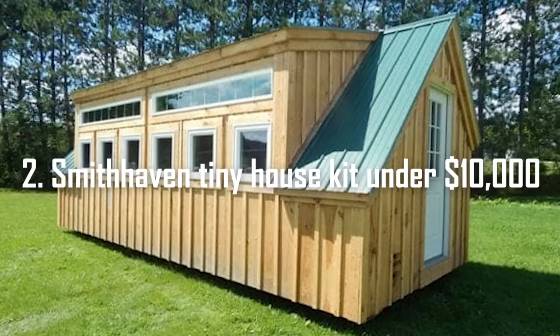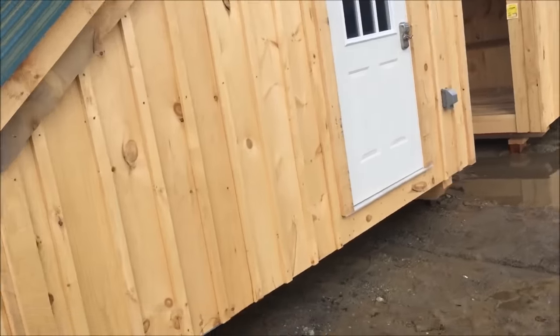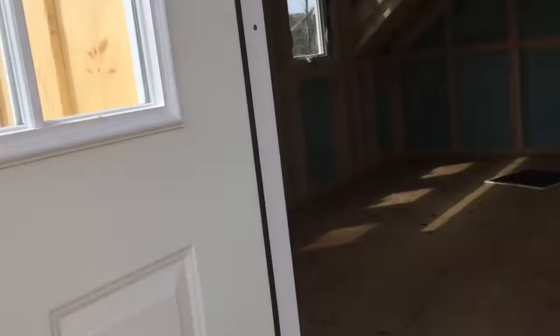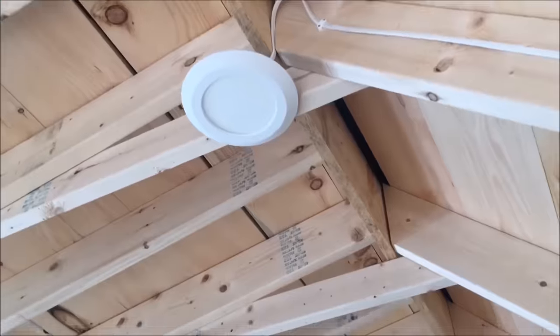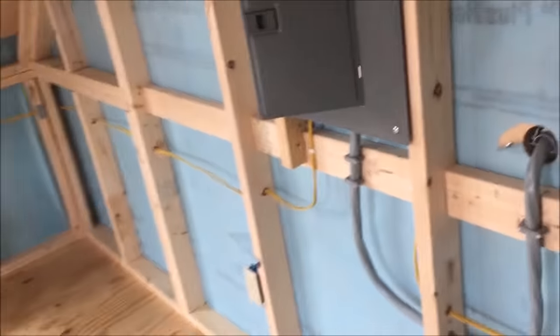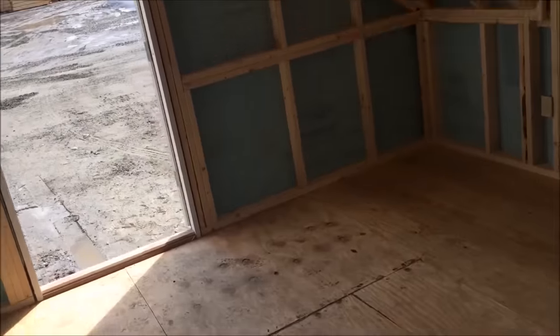Number 2: Smithhaven Tiny House Kit Under $10,000. When it comes to affordable tiny home kits and shed conversions, Jamaica Cottage Shop is a one-stop shop. The Smithhaven Tiny Home Kit is one of their most charming cottage designs. With ample natural light from barn sash and transom windows and more headroom supplied by the dormer, this striking design is ideal for a backyard office, workshop, artisan studio, or stylish storage shed. If you want to use it as a full-time home, you'll need to choose the Four Season Kit upgrade for year-round use.